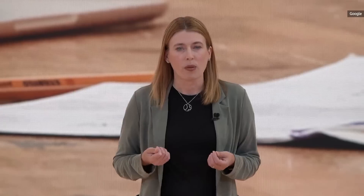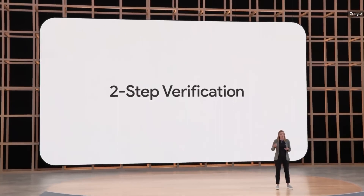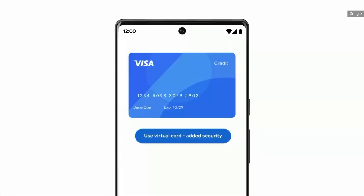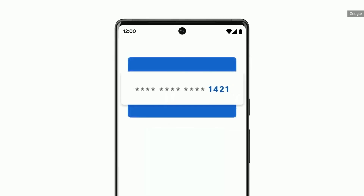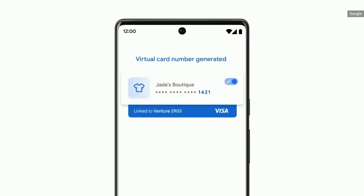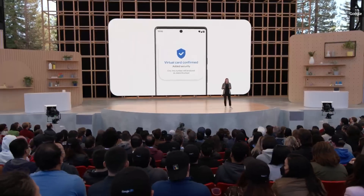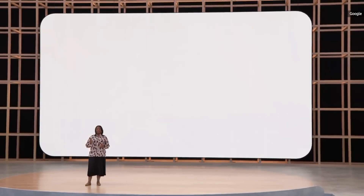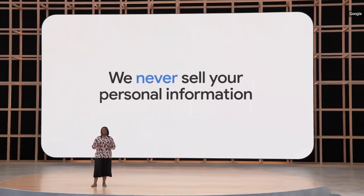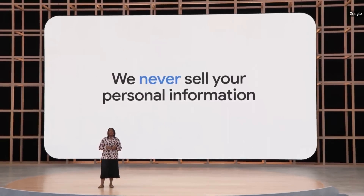We were the first consumer technology company to offer two-step verification, and we're now the first to turn it on by default. Today, I'm excited to announce the launch of virtual cards on Chrome and Android. When you use Autofill to complete your payment details at checkout, we'll replace your card number with a distinct virtual number, reducing the risk of fraud and identity theft.